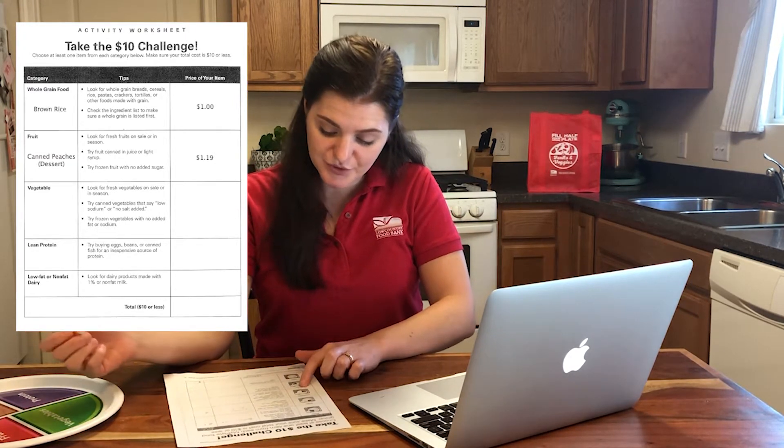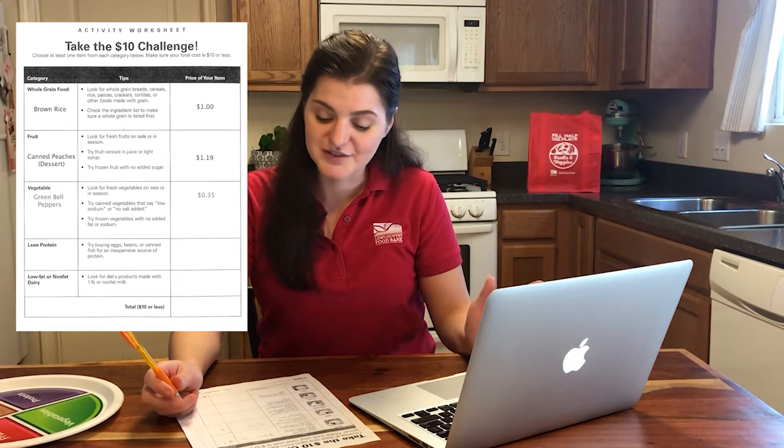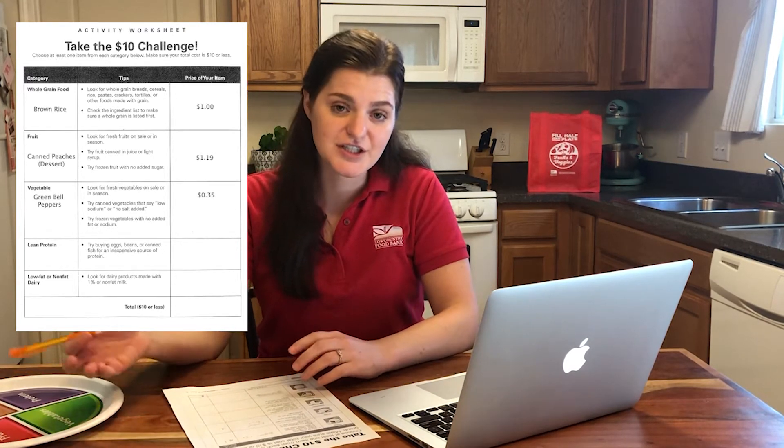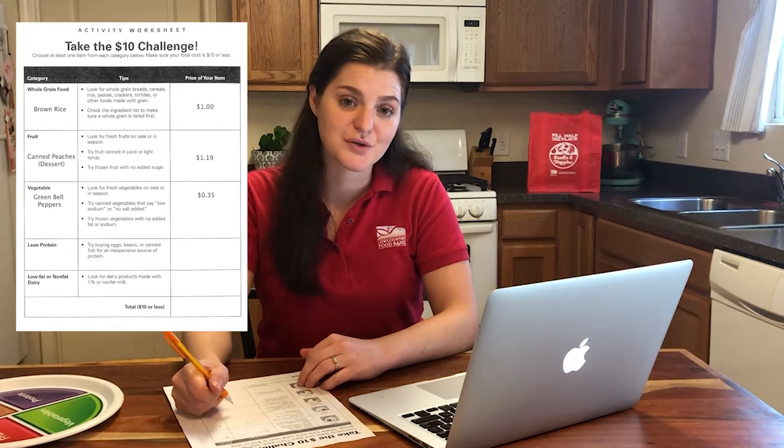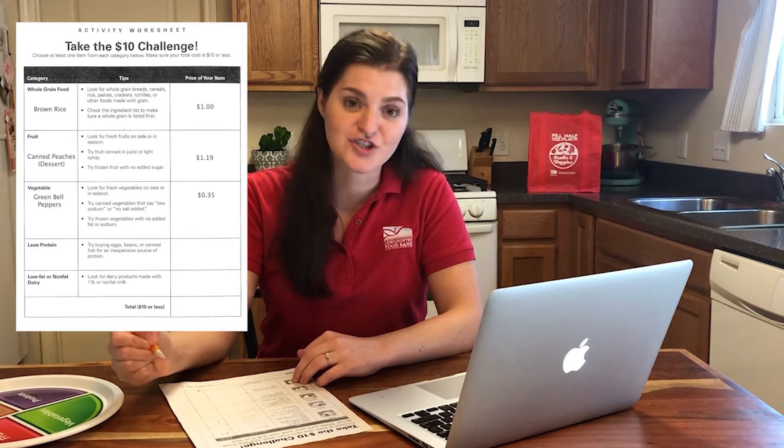Next is vegetables. I can see on my online sales flyer that green bell peppers are on sale, which makes sense because they're in season — and in-season produce is usually cheaper. Green bell peppers are going to be so good in this.